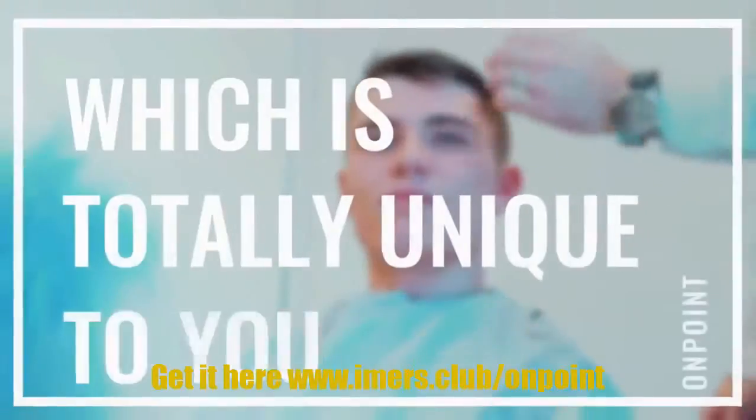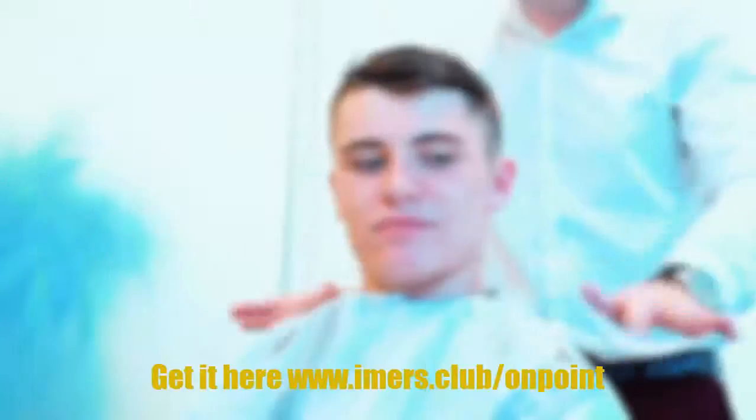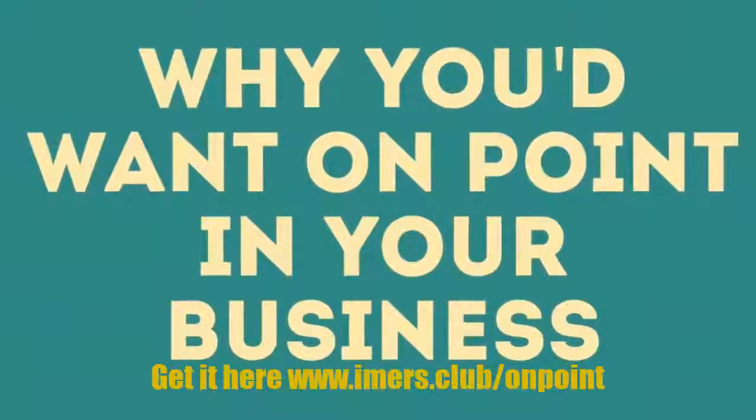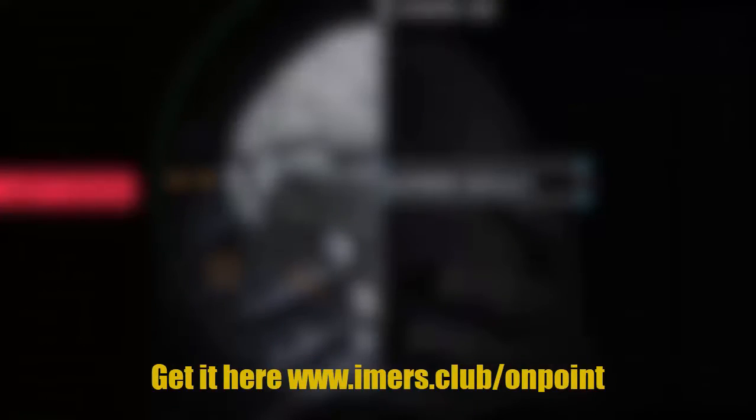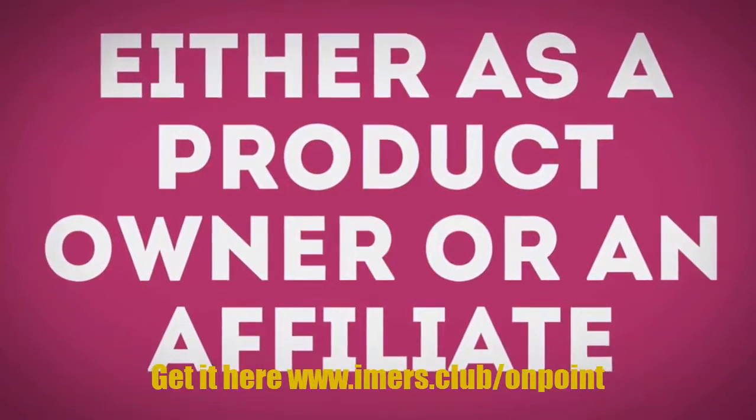This allows you to quickly create high quality video that is totally unique to you. But you're probably wondering why you would want On Point in your business. Well, aside from making stunning videos quickly and easily to promote your own products and services — either as a product owner or an affiliate — let's have a look at how it could explode your income.